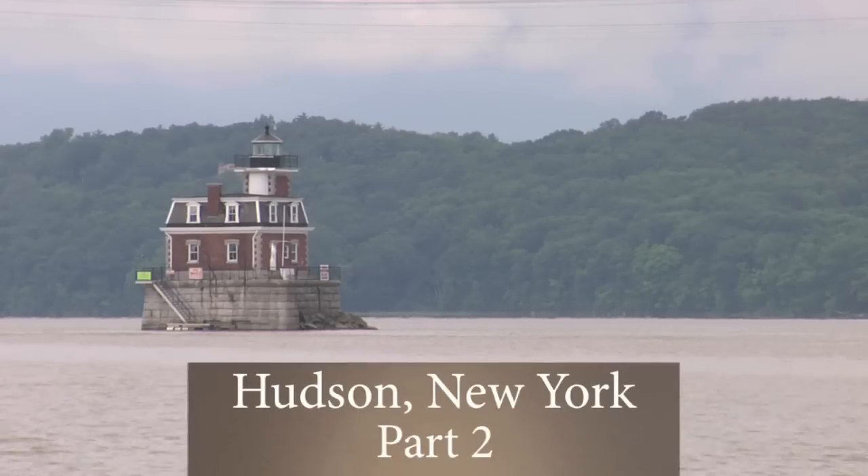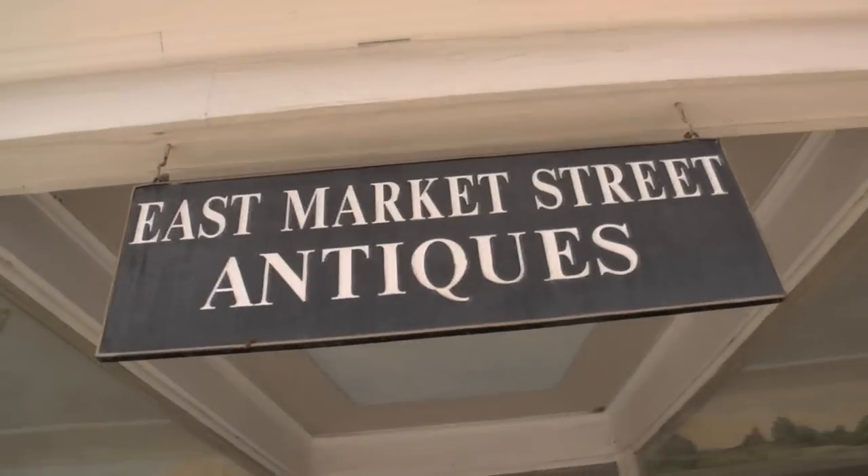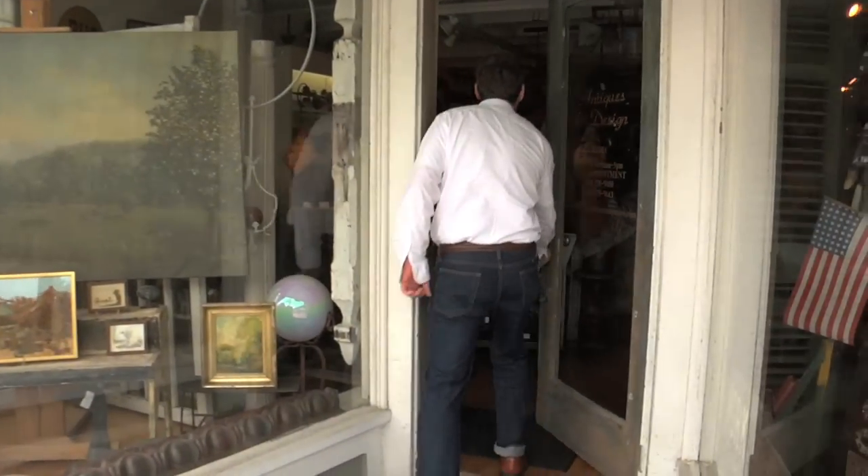I'm Jeffrey Moss on assignment in New York's Hudson River Valley for Pottery Barn's holiday season. The city of Hudson is a great spot for antiques, but I also visited nearby Red Hook, New York for East Market Street Antiques, perhaps the most unique shop I've ever visited.